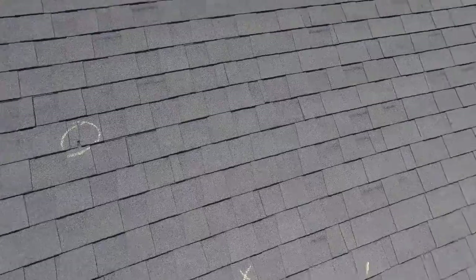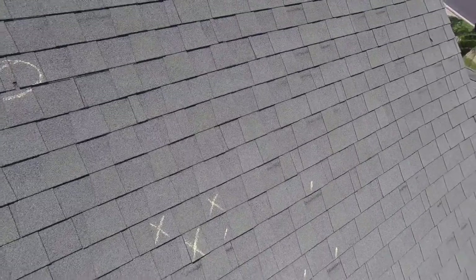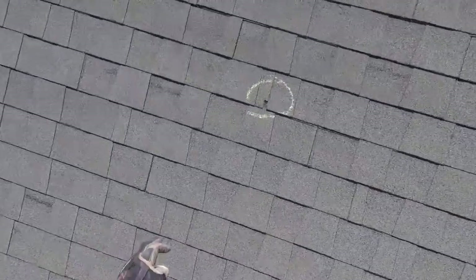During hurricane season, pretty much anything over 50 miles an hour — tropical storm speed or more — these shingles are going to start to lift and then break off, just like little sections are starting to do right now.